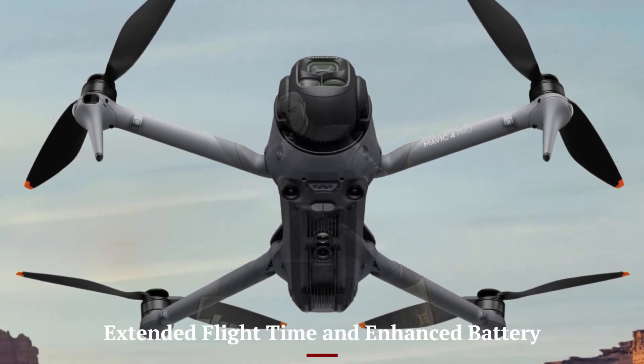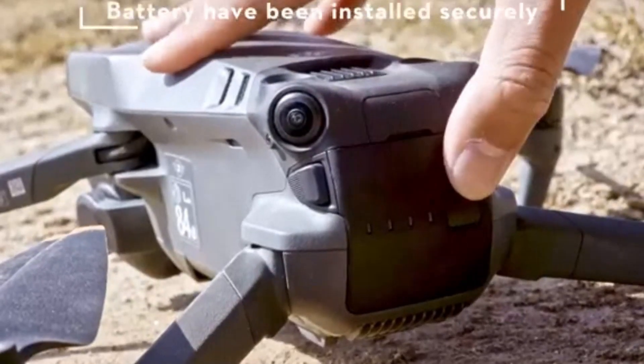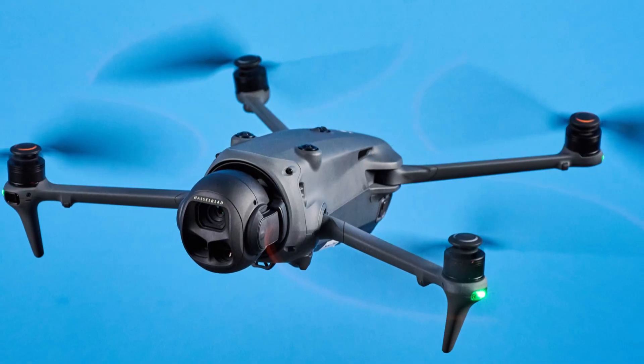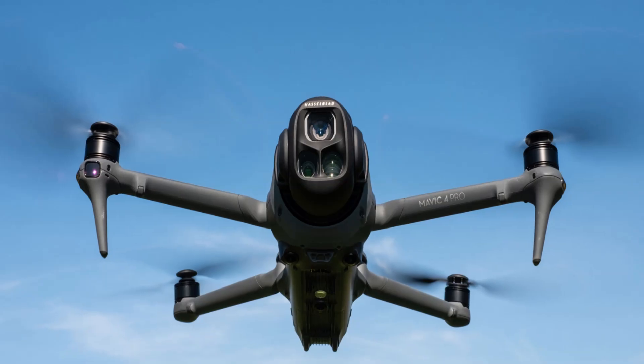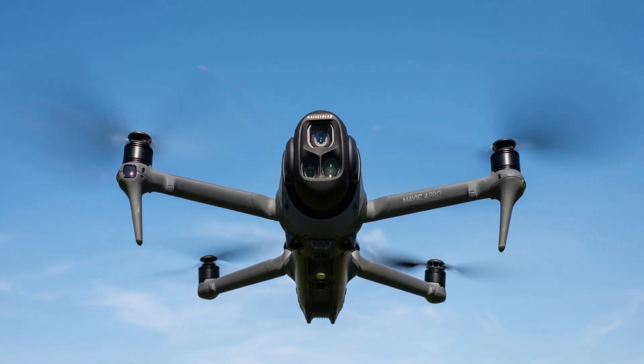Extended Flight Time and Enhanced Battery: Equipped with a 6,654 mAh battery, the Mavic 4 Pro offers an impressive flight time of up to 52 minutes. This is a notable improvement over its predecessor, the Mavic 3 Pro, which had a flight time of approximately 43 minutes. The increased capacity does result in a slightly heavier drone, weighing in at 1,045 grams, but the trade-off is longer uninterrupted flight sessions, crucial for professional shoots.